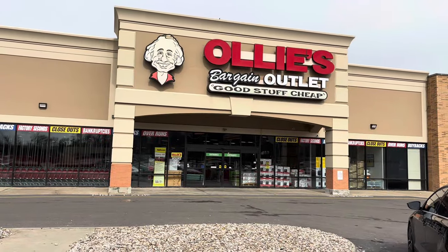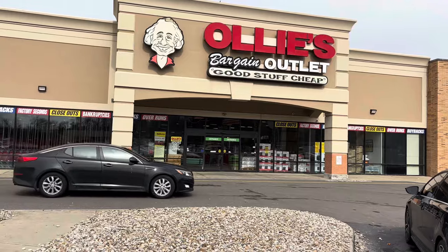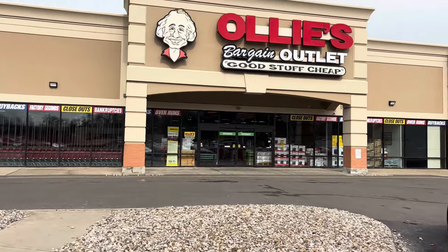Hey guys, welcome back to my channel. My name is Cheryl and I will be your tour guide for the week at Ollie's Bargain Outlet. Good stuff cheap, y'all.